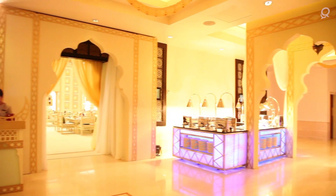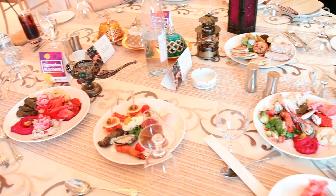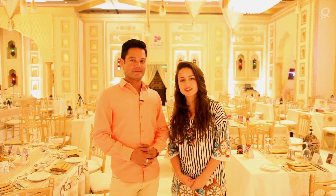Intercontinental Doha opened its doors in 2000, and since then it has become one of the most iconic hotels in the country. Tonight we are here to check out how they celebrate Ramadan — we are here to try their suhoor, which is one of the biggest happenings in the city, so let's check it out and see how it goes.